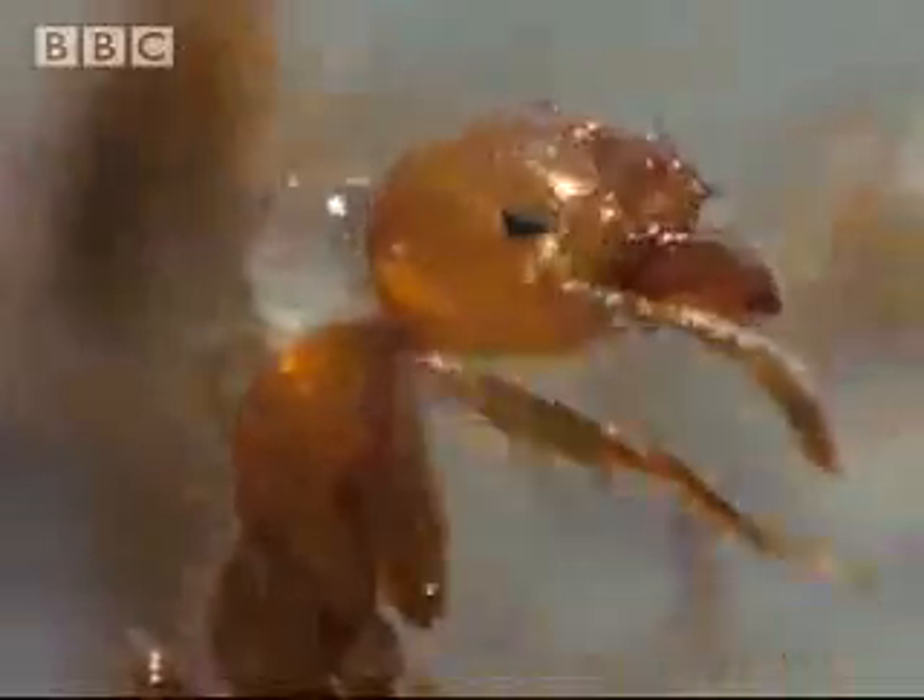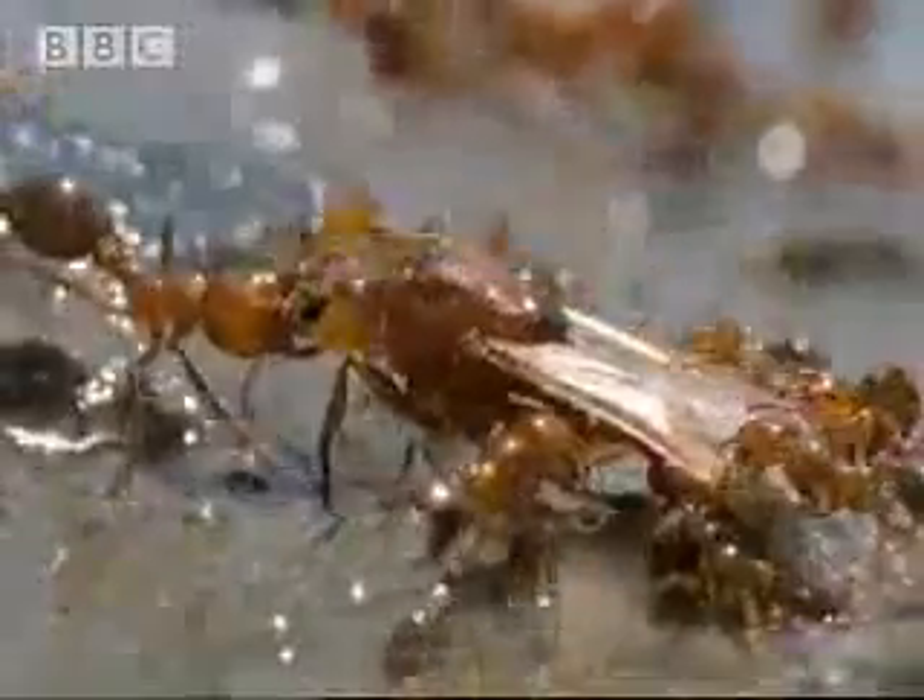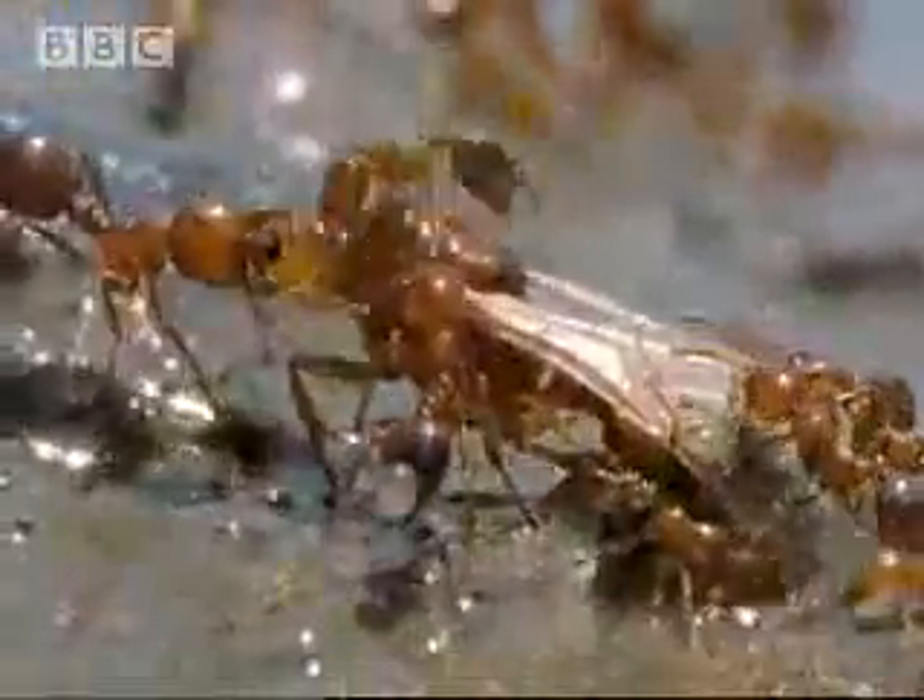After a little toweling off, the worker ants soldier on, carefully guiding their queen to safety.